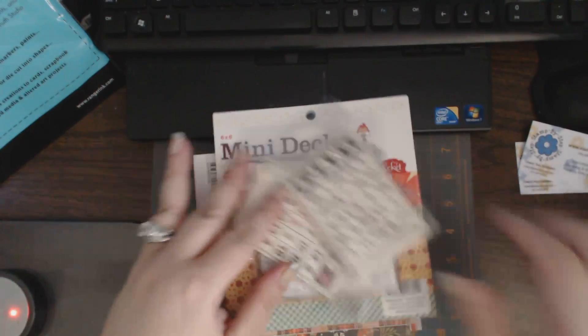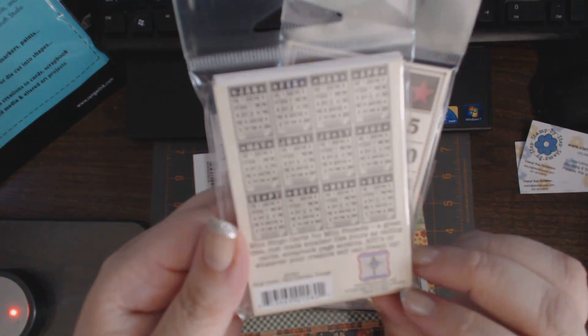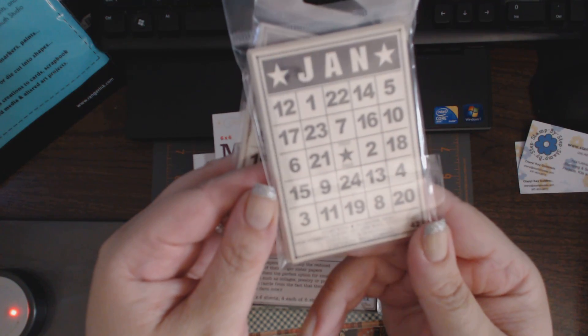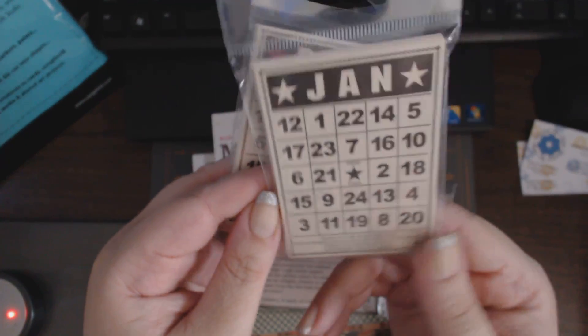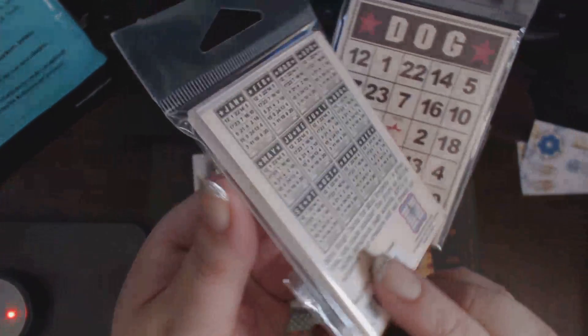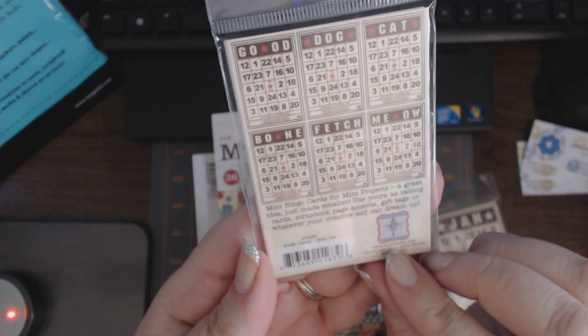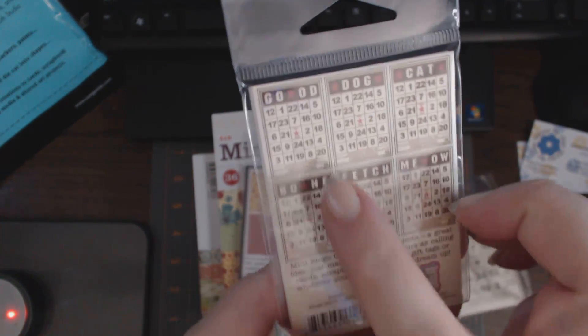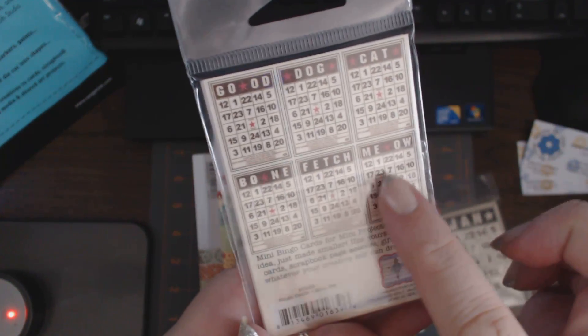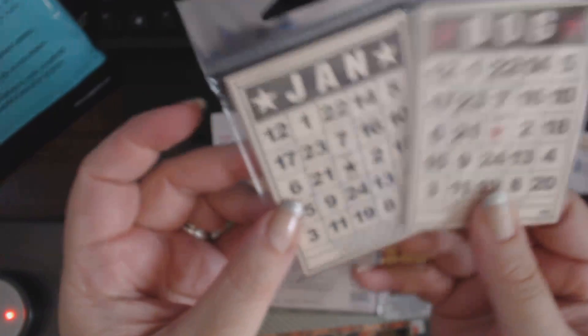I picked up Jenny Bolan calendar cards — I think they're ATC size mini bingo cards. And I also picked up a mini pet one. It has 'good dog,' cat, bone, fetch, meow. These have all the months of the year. Cute!